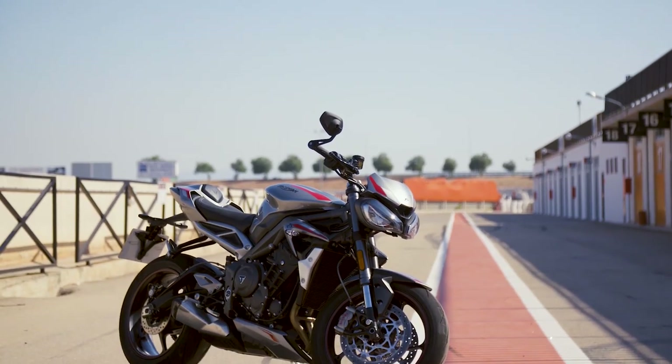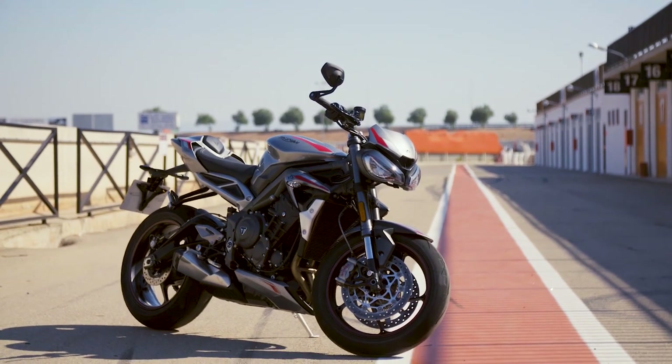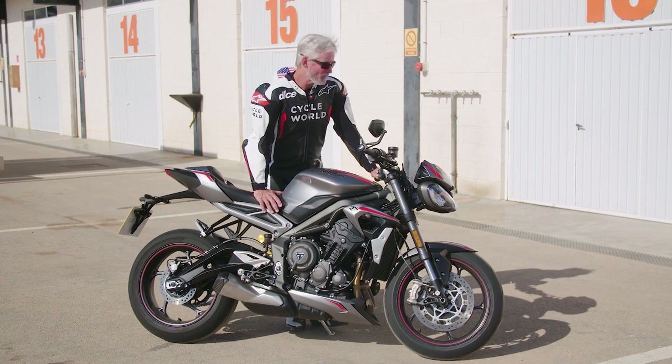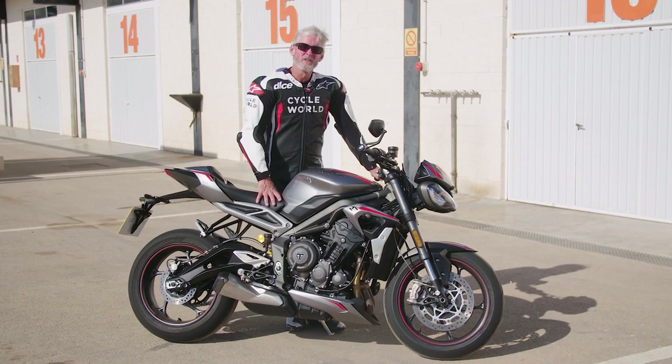Best news is the price remains the same: $12,550 in the US. It should be available by Christmas time. So some notable improvements and they kept the price at $12,550.